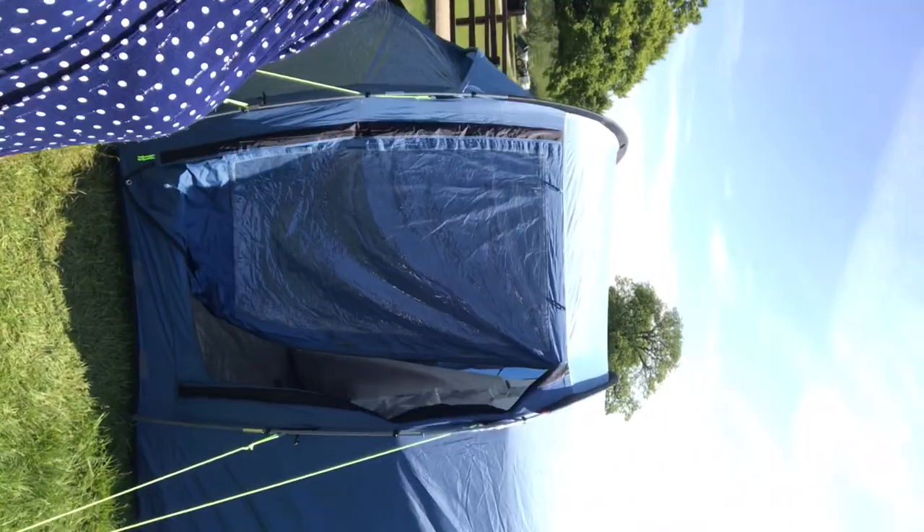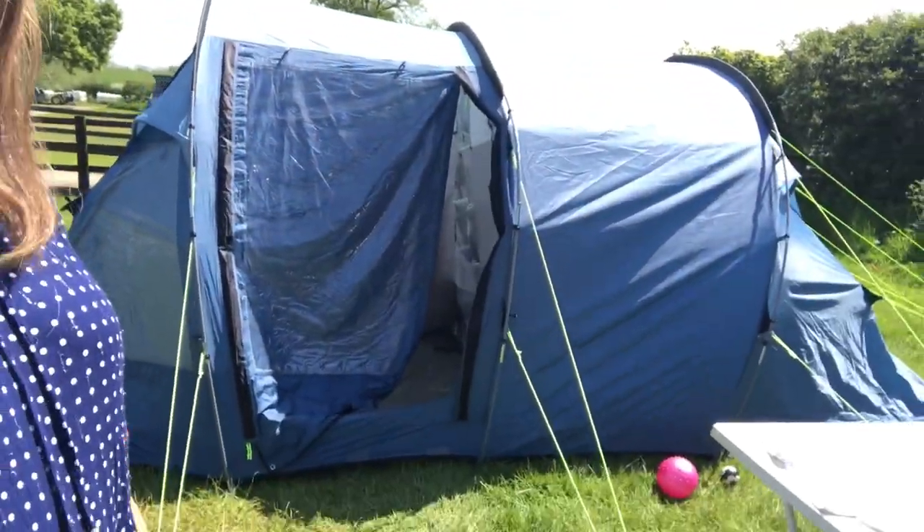So today's video is a bit different. I thought that I would show you where I am spending the next three days. If I turn the camera around, I am camping in Ripon with my husband and kids, and I thought I would do a little tour of the tent.